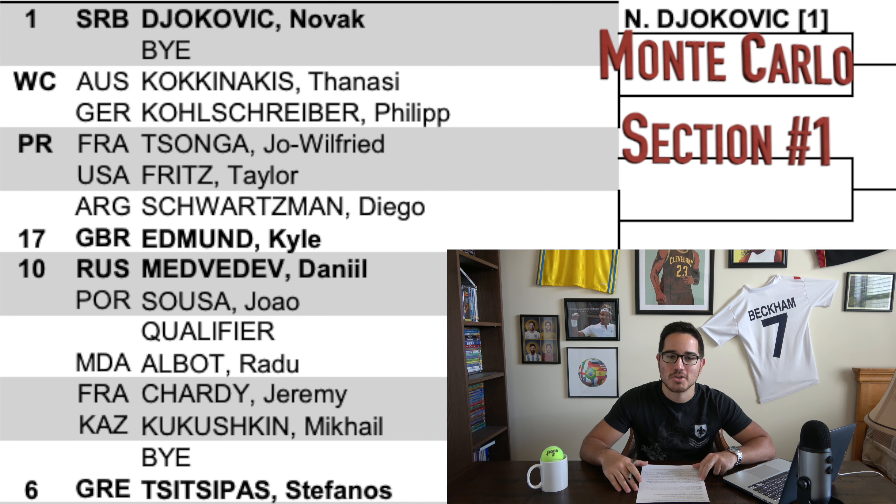You also have the 10 seed, young Russian Daniel Medvedev, and the 6 seed Stefanos Tsitsipas. It's not an easy draw for Djokovic. Tsitsipas is quietly number four in the race to London points right now — after the big three, he's having the best season in 2019: semifinals at the Australian Open, a title in Marseille, a finals appearance in Dubai. Like Djokovic though, very poor form at Indian Wells and Miami. As for his clay game, he made the final in Barcelona last year, but at the three clay Masters 1000 events — Monte Carlo, Madrid, and Rome — he's never been past the second round. So this is uncharted territory for Tsitsipas.